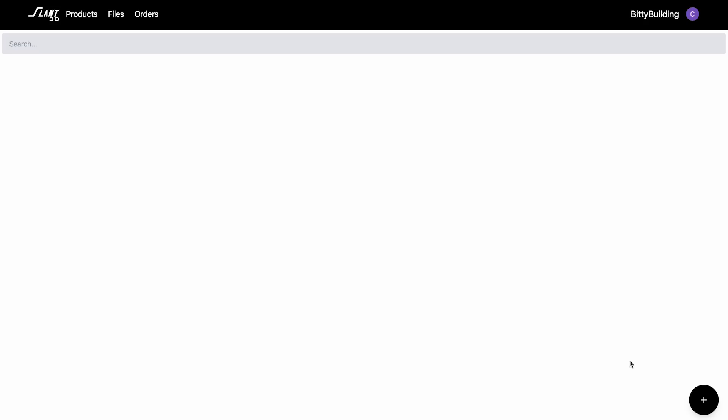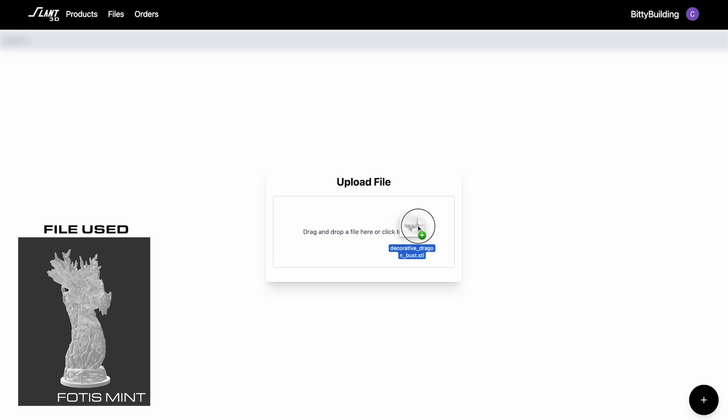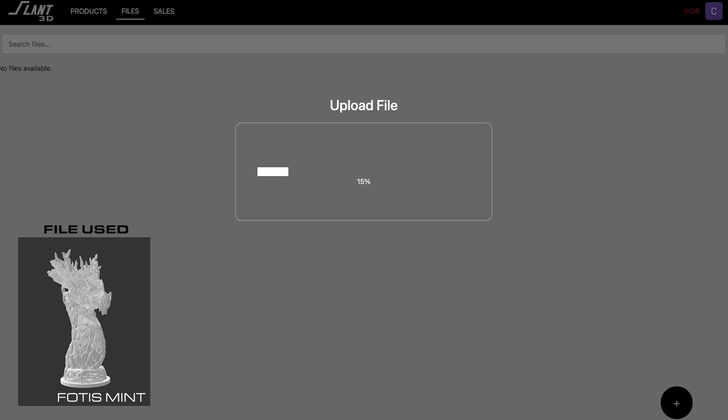We've also improved the reliability of the backend system. In our first version, there were some files that could not be processed due to extreme complexity or oversized files. Those limitations are now gone. You can upload files of any size and they will process successfully.